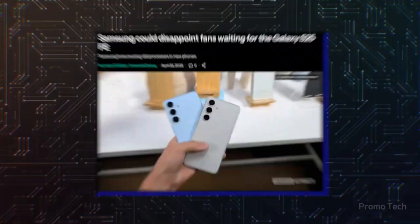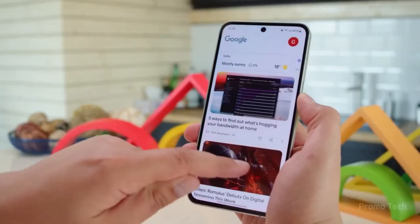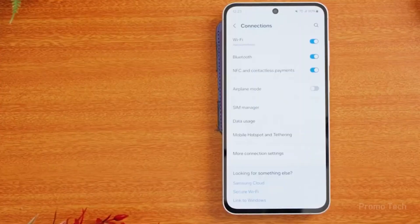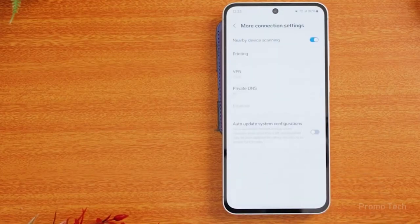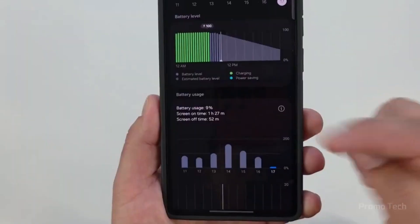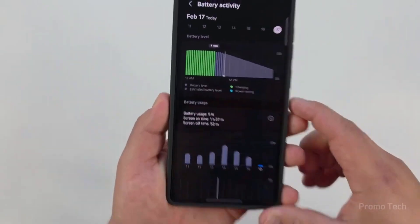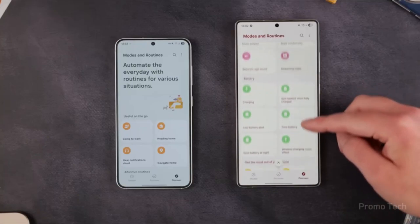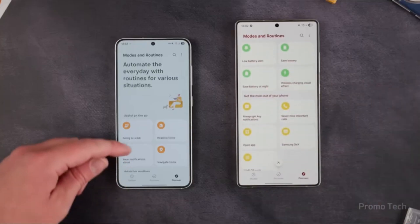Another quiet but powerful tweak: My Files. Instead of burying categories under recent files, Samsung flipped the order. Now images, downloads, and screenshots sit right at the top where you actually want them, and your recent files are still right there below. It's subtle, but it makes finding stuff way faster.